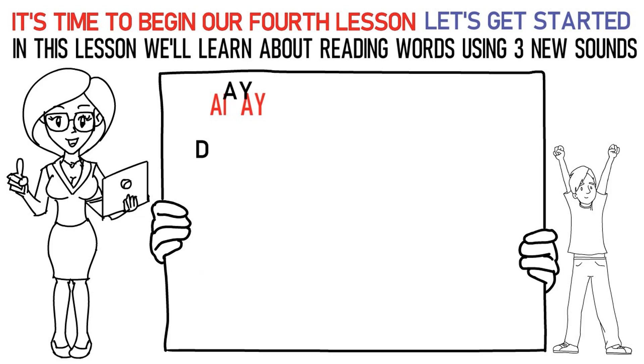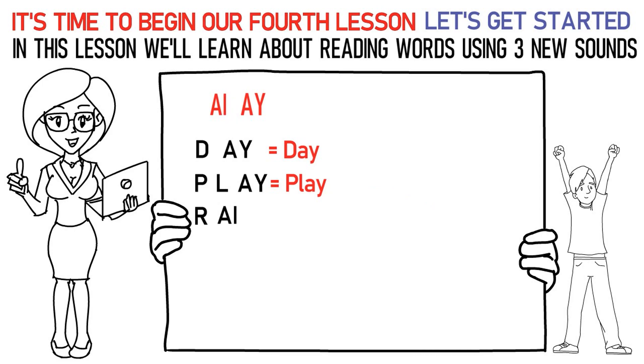De, AY is day. Pa, La, AY is play. Ra, AY, Na is rain. Ma, AY, La is mail. Sa, AY, La is sail.